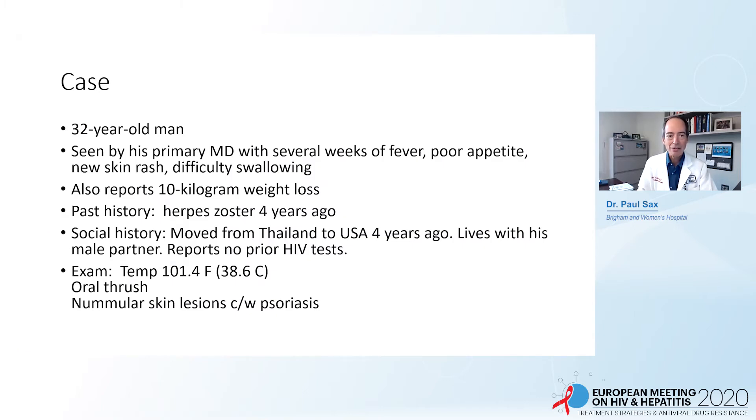This is a 32-year-old man who was recently seen in our practice. He was initially seen by his primary physician with several weeks of fever, poor appetite, new skin rash, and difficulty swallowing. He also reported a 10-kilogram weight loss over the last several months. He had a past history of herpes zoster four years ago, but unfortunately had not been HIV tested at that time — that was a real missed opportunity.